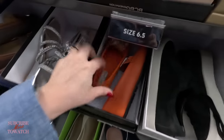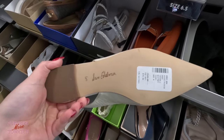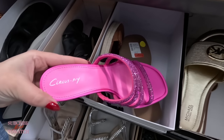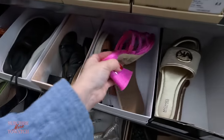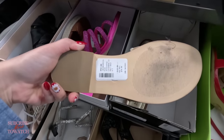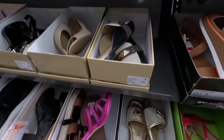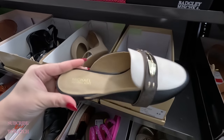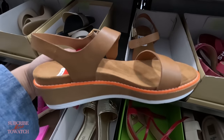Look — they have some Sam Edelman here, $80. Look at these Circus New York heels in a bright pink color, $70. Oh look at Michael Kors in a gold color, $80. Michael Kors loafers up here, $100, original $115. Look — Kohan with a red tag, $65. They're so comfy.